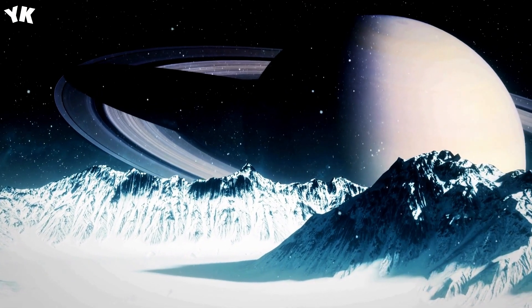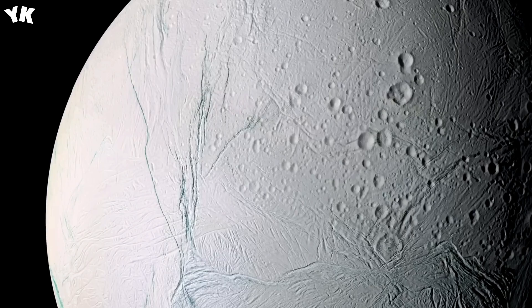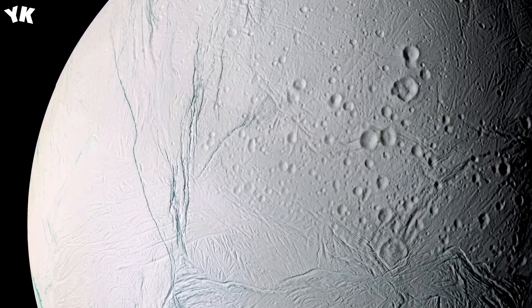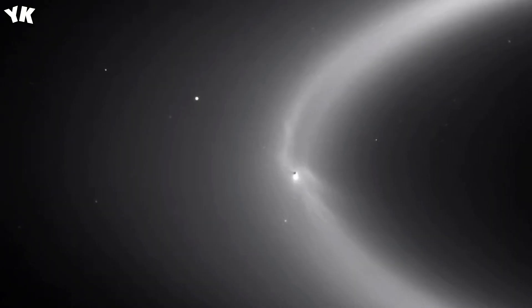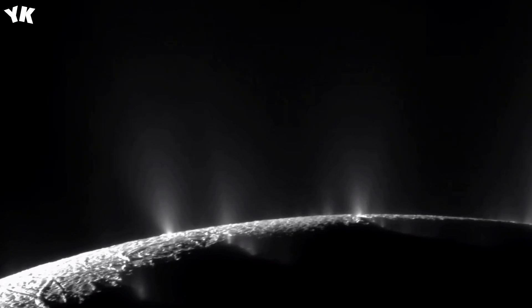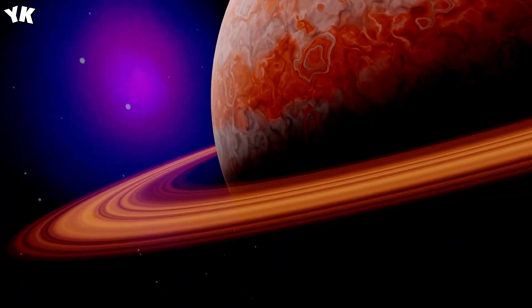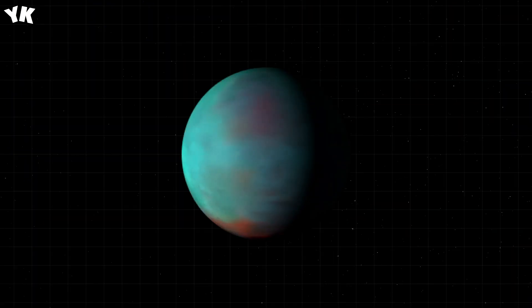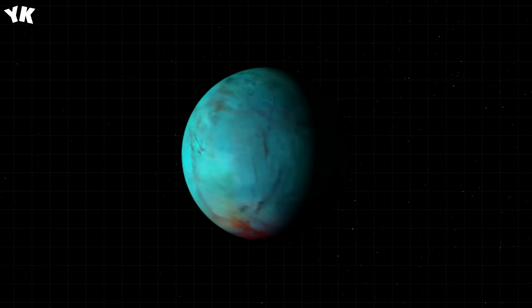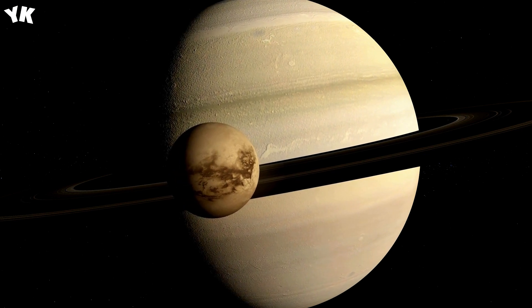The Cassini spacecraft managed to capture sunlight reflecting off Titan's lakes from an altitude of about 18,600 miles, 30,000 kilometers. This iconic near-infrared image shows a spectacular reflection off of Titan's lake named Kivu Lacus. Titan doesn't just have lakes — there are also seas on its surface. Some scientists believe that a hypothetical non-water-based life, with molecules consisting of hydrocarbons, could exist and thrive in Titan's liquid methane lakes.